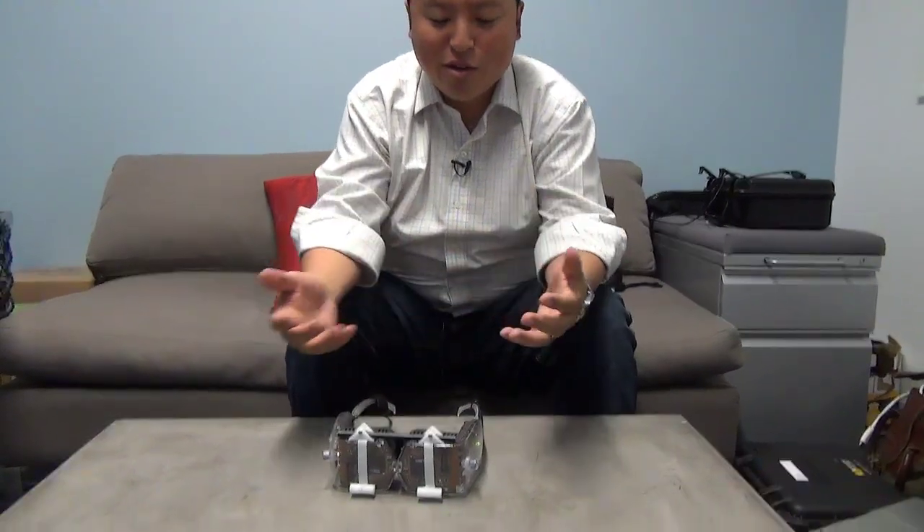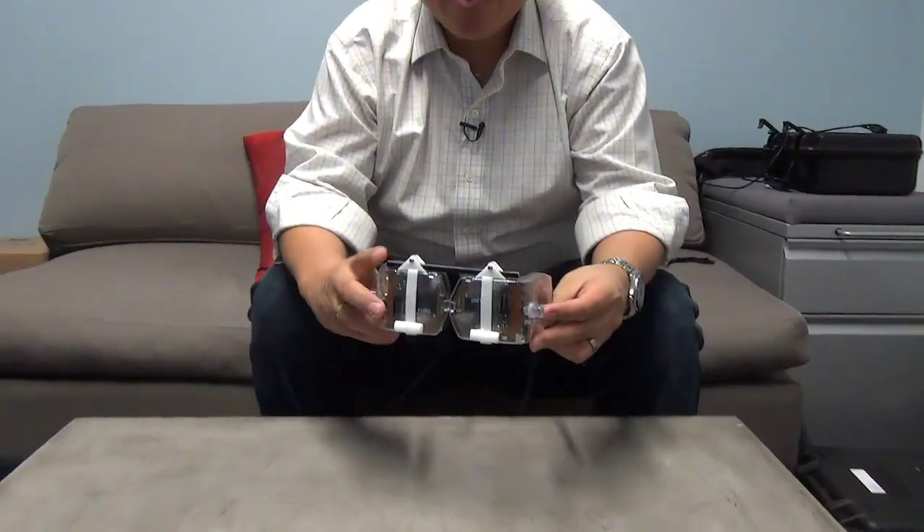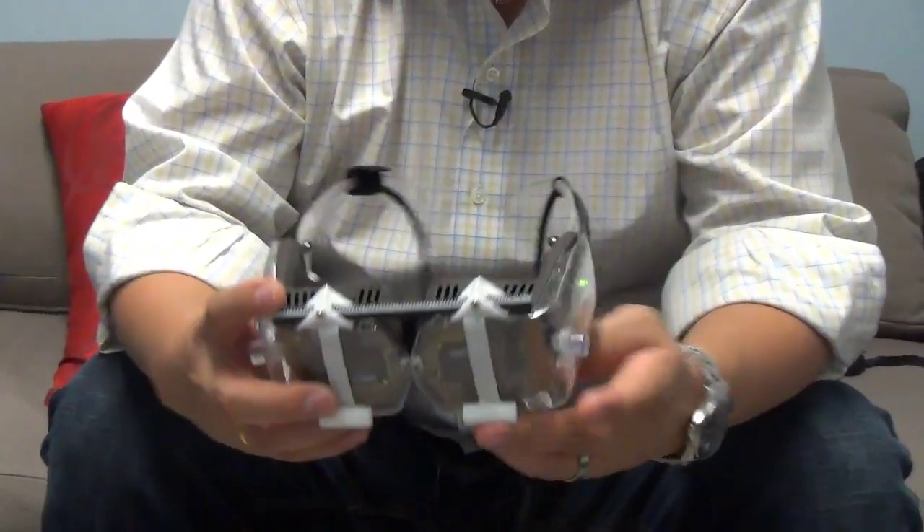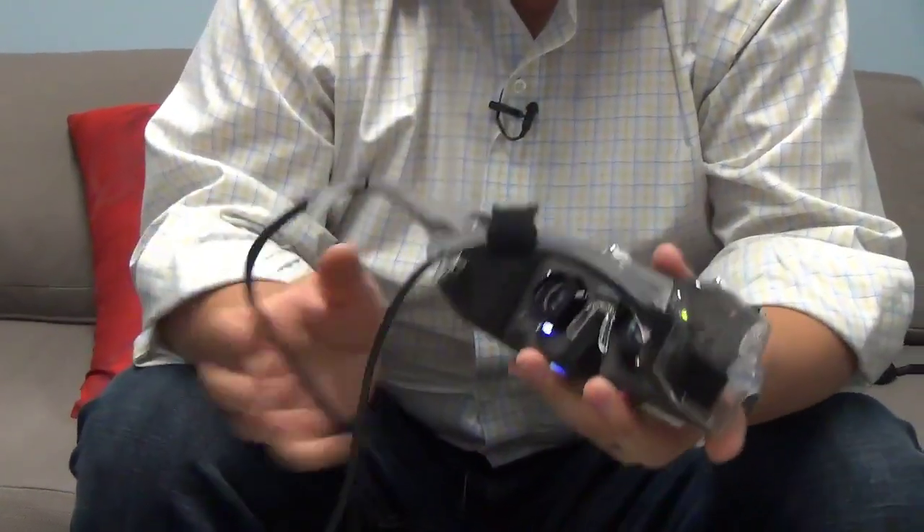Hi, I'm Ed Tang. I'm the CEO of Avogant. We're a new startup and what we're working on is developing a brand new portable media platform. One interesting technology that we've developed for this platform is this concept of a virtual retinal display.